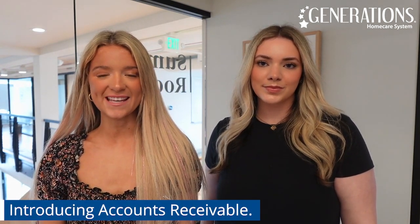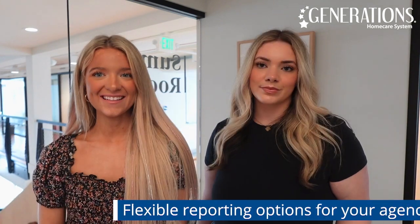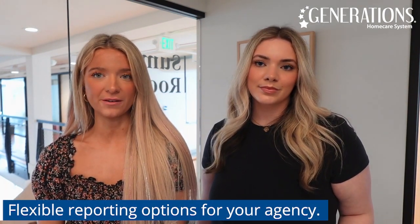Generations Home Care System is excited to announce its latest billing feature, Accounts Receivable. This exciting addition to Generations allows you to apply payments down to the shift if you choose to do so. In addition to Accounts Receivable, Generations offers a wide range of reporting functionality.